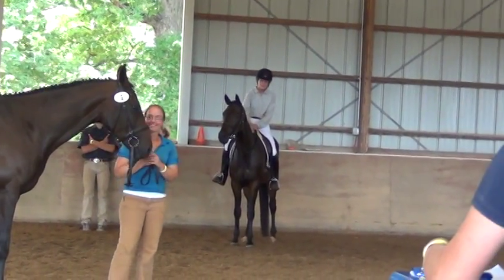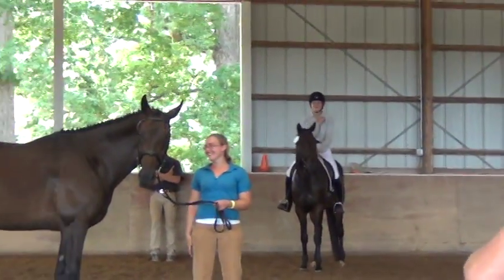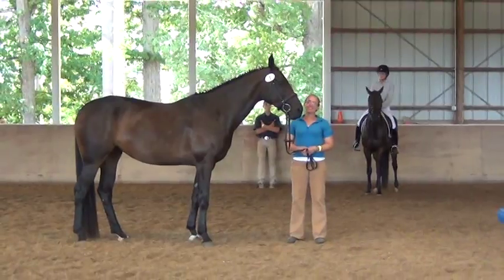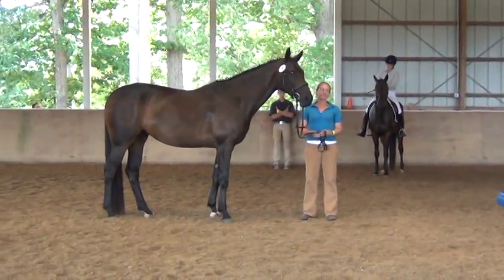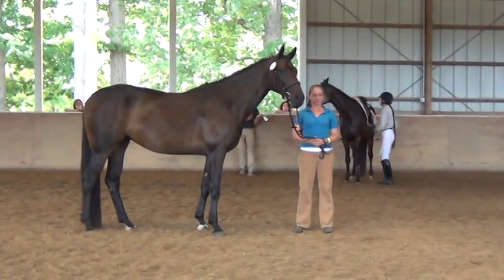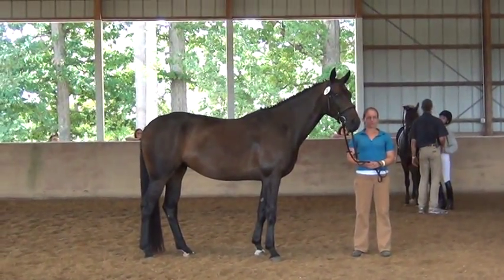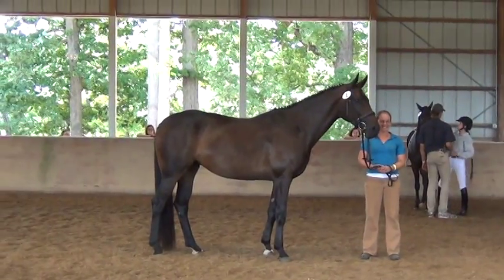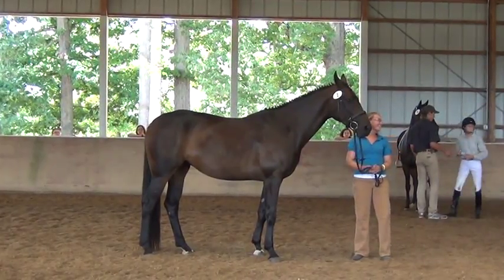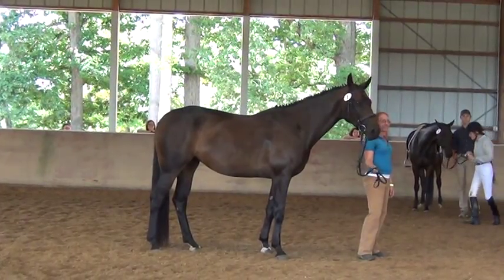Our next horse: Duncan. Duncan threatened to bury herself in the jumping phase with 2.5 and a half for a 5.5 jumping score. But it's the whole test. She had a 7 for the walk, 7.5 for the trot, and a 7.5 for the canter — so 7.33. That gave her a rideability score of 8.5, very nice. Final score of 7.11, and she really redeemed herself.